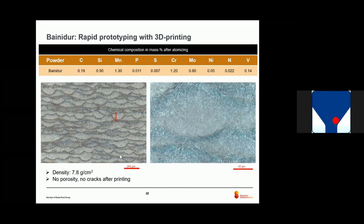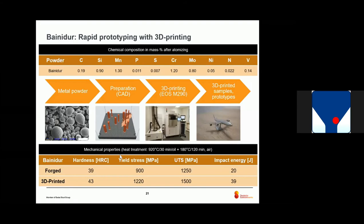From the microstructure investigation, we see no porosity, no cracks after printing, and we have a density of 7.8 g/cm³, which is typical for steel — meaning we have a dense microstructure. We can also see the wave-like microstructure typical for 3D printing, where every wave corresponds to one single laser weld or beam. We prepared and printed the samples, then compared the mechanical properties to standard material from the big steel shop after forging, using the same heat treatment. We found higher hardness, yield strength, and ultimate tensile strength, and also better toughness in the printed part, due to the very fine microstructure.